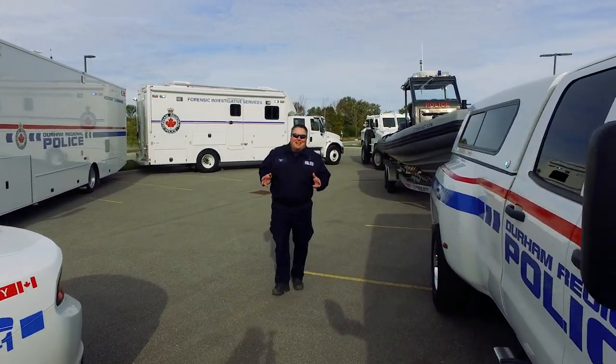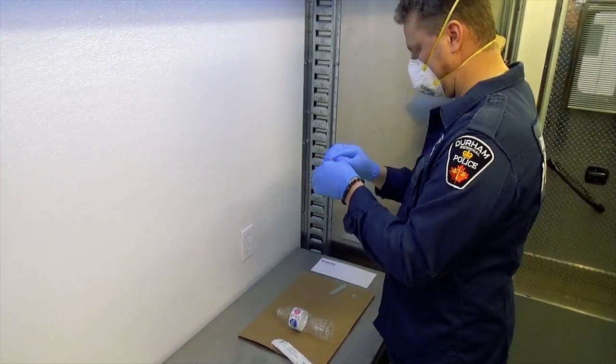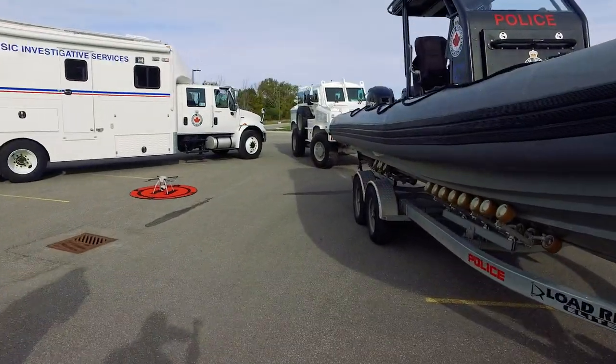I use something called the forensic command vehicle. This is like a science lab on wheels. This way we can do our examinations and look right at the crime scene while we're right there, not having to bring anything back.